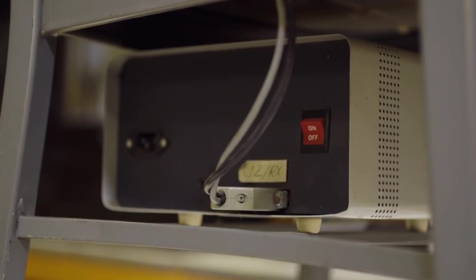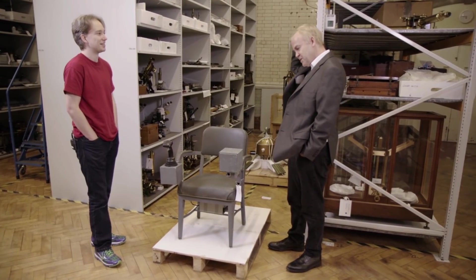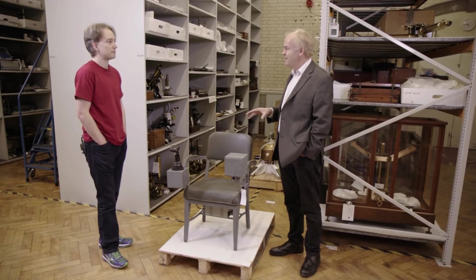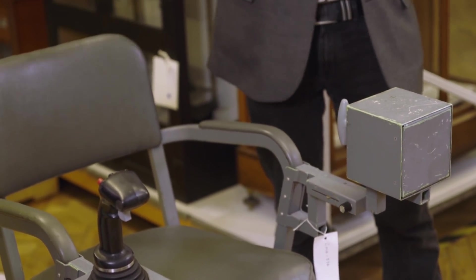It looks almost bodged together, but this is such a massive thing. We're sometimes bewitched by the spectacle of space exploration, the romance of it — it seems very remote, literally. But actually, you've got to start by building things like this. To my mind, it is this juxtaposing of the space age with an everyday-looking chair. It's just gloriously evocative.